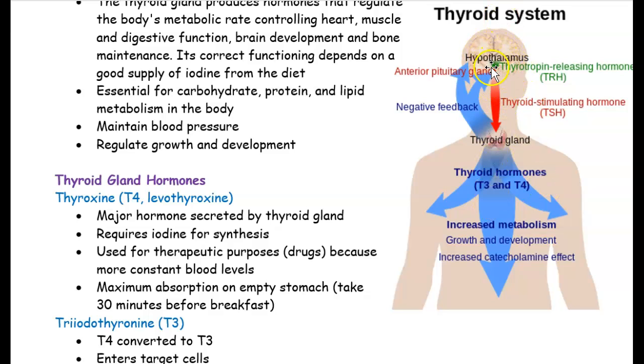The hypothalamus and pituitary gland tell the thyroid gland whether we need more or less hormones released — they send the message to the thyroid gland. T3 and T4 are hormones released by the thyroid gland. What T3 and T4 hormones do is help with metabolism, digestion, growth, and development.